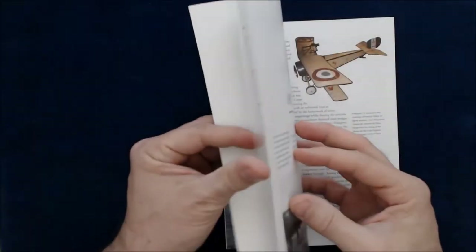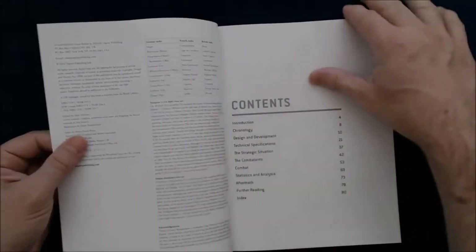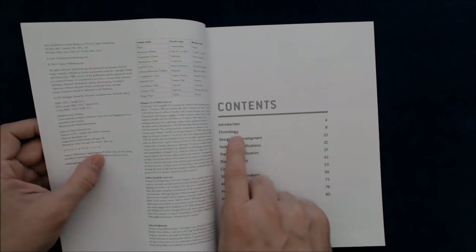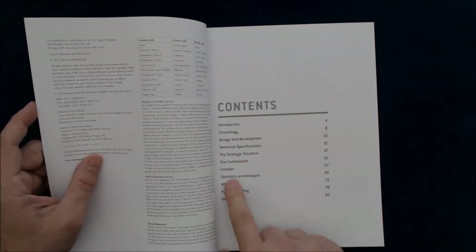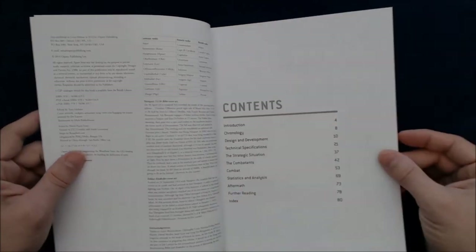Let's cover the table of contents. It has: introduction, chronology, design and development, technical specifications, the strategic situation, the combatants, combat, statistics and analysis, aftermath, further reading, and an index.